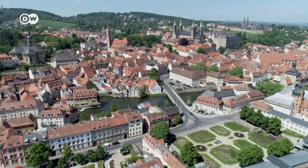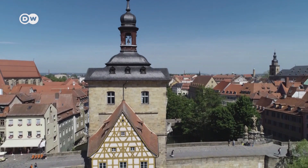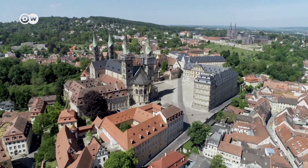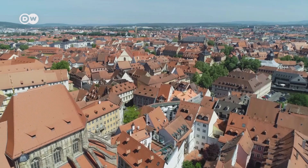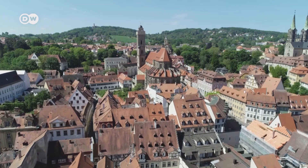One of the most famous old towns is Bamberg in Bavaria. The cityscape is shaped by timber-framed, Gothic, and Baroque features. The Bavarian city was built on seven hills, on each of which a church is perched. That is why it is nicknamed Franconian Rome.